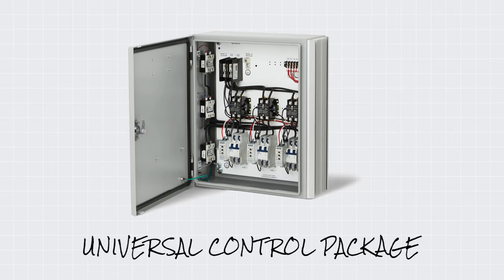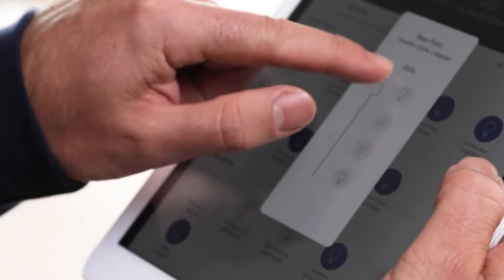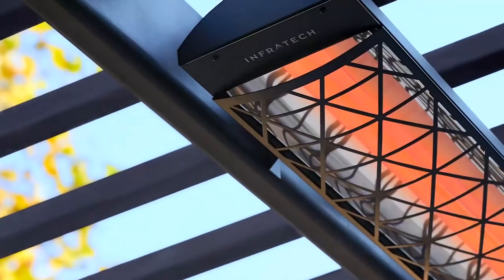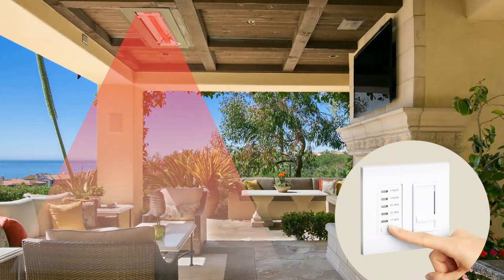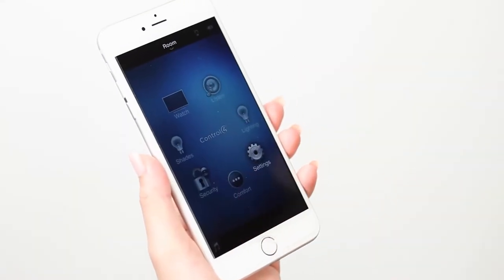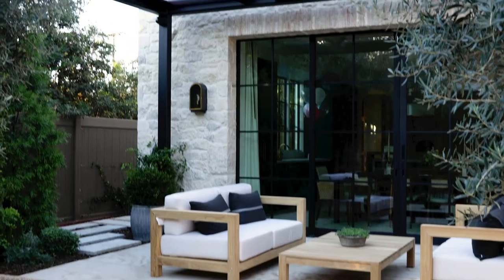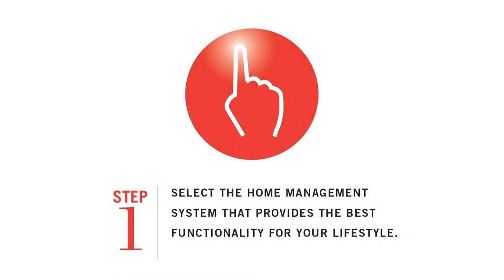Infratech's universal control package lets you enjoy hands-free voice activation and remotely control your heating system from a smartphone or tablet at home, via a Wi-Fi/Bluetooth-compatible device. It also allows you to select any 120-volt lighting dimmer of your choice to coordinate with your decor. Infratech's home management panel lets you control the heat without leaving your seat, save preferred heat settings for off-site control from a mobile device, and enjoy a wide range of other programming options. It is compatible with many top-selling home management systems.